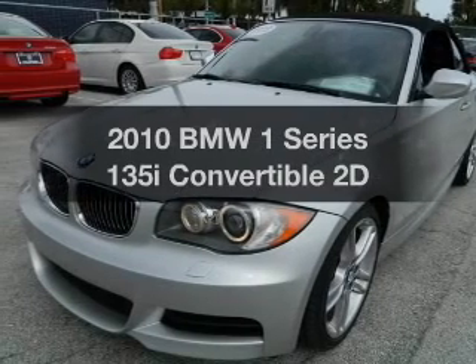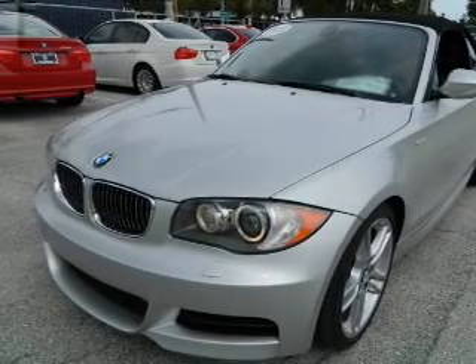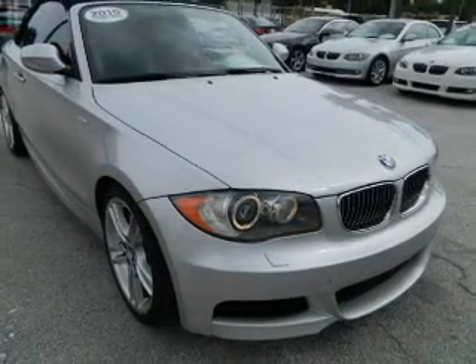Check out this 2010 BMW 1 Series. If you're looking for a first-rate auto, this one could be yours today.